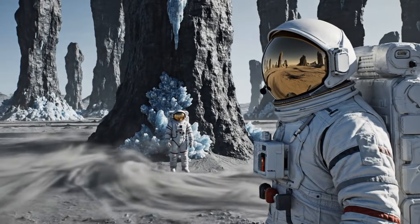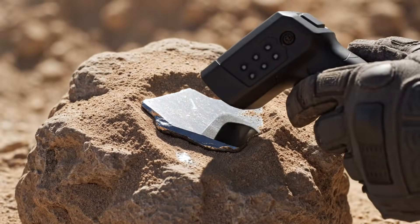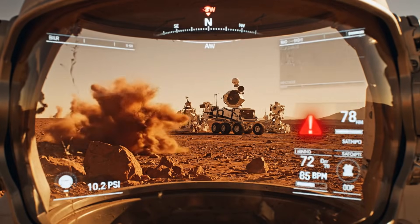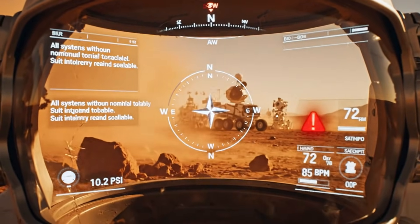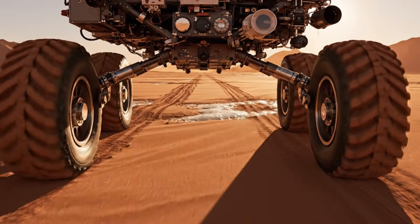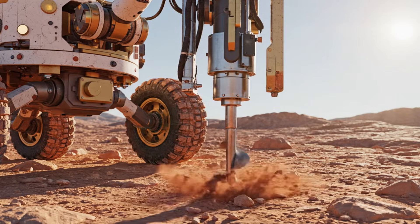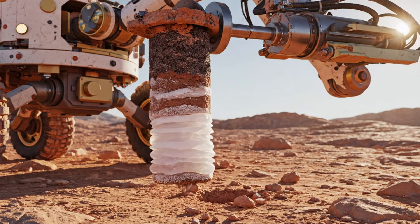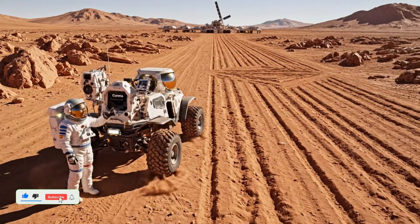No movement detected inside crevices. Initiate return to rover, maintain line of sight. Resuming course. Readings indicate shallow aquifer below 12 meters. Sample recovered. Density confirms saturated layer. Satellite confirms these aren't wind-formed. Logging coordinates for future orbital survey.